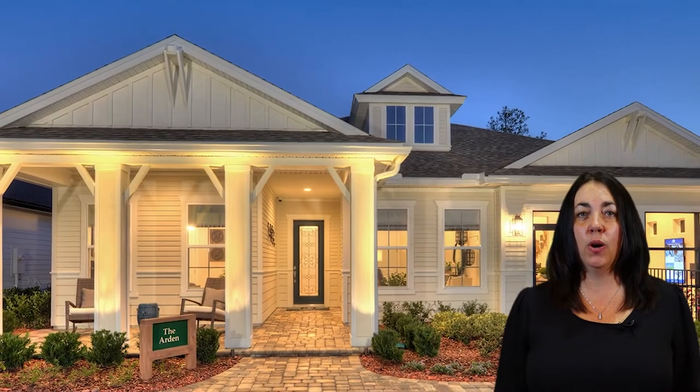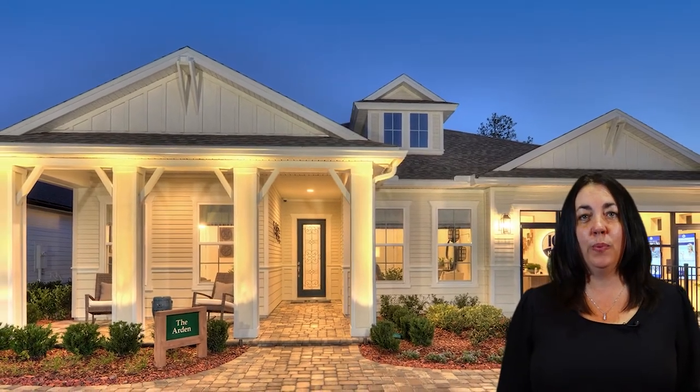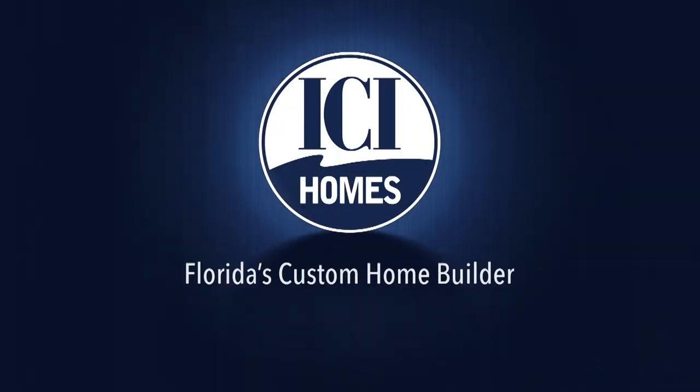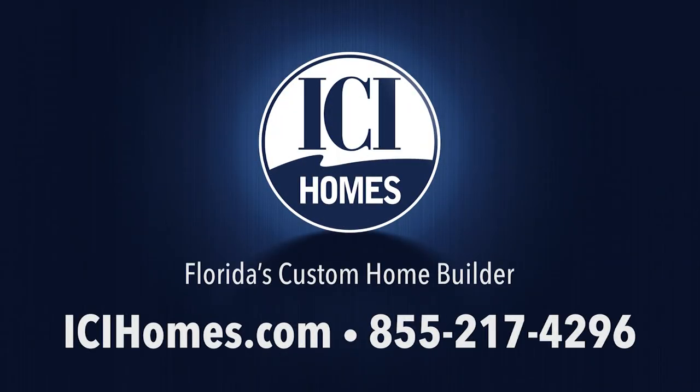Contact me to schedule a tour of this home. I look forward to helping you build your ICI dream home. Thank you.